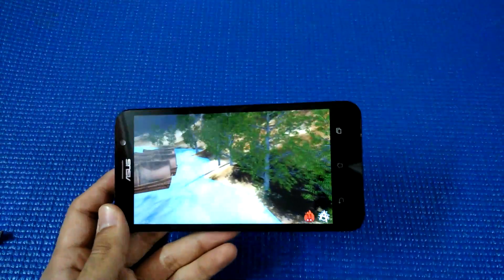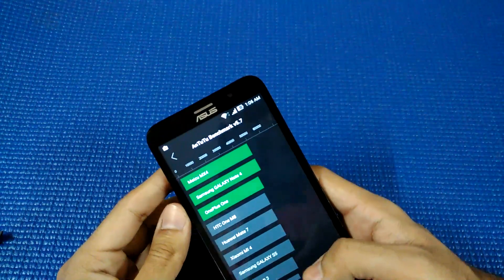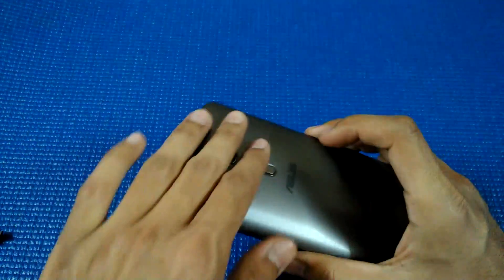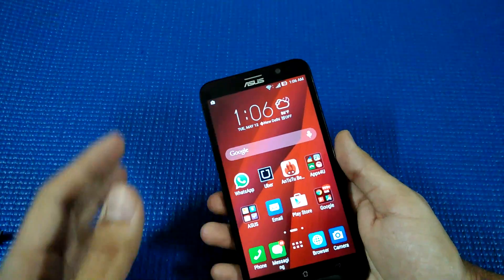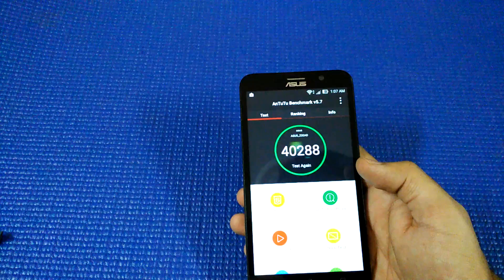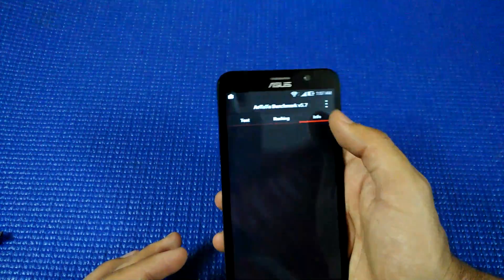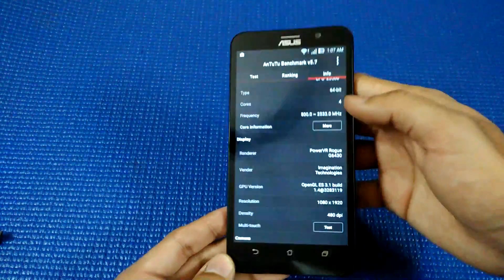As far as battery is concerned, it is really good and lasts around 1.25 days on moderate usage. The phone does heat up a bit when charging, and charging takes at least 2.5 to 3 hours since it's a big battery — that heating is normal with all phones. The AnTuTu score is 40,288 with a quad-core Intel processor and 4 GB of RAM, which is remarkable.